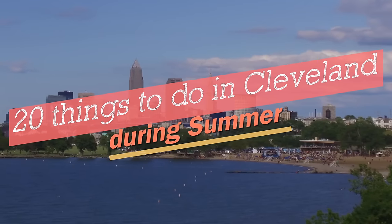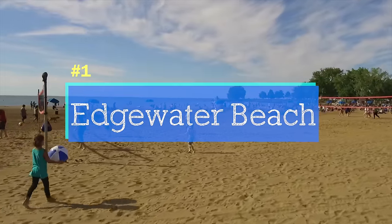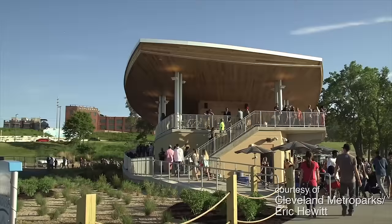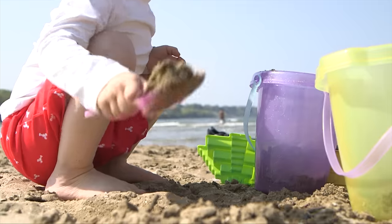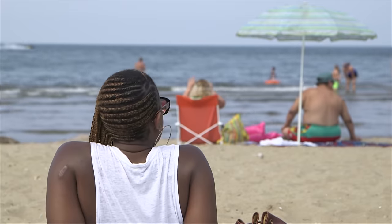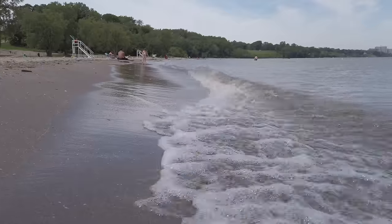There's so much to do in Cleveland every summer — let me give you 20 ideas that won't disappoint you. Let's start on the shores of Lake Erie with Edgewater Beach. This park has something for everyone, whether you want to get a drink and watch the sunset from the beach house, get a group together for volleyball, or let the kids build a sandcastle. It's so great to spend an afternoon or an evening here. You can rent kayaks and other beach gear from the little hut.